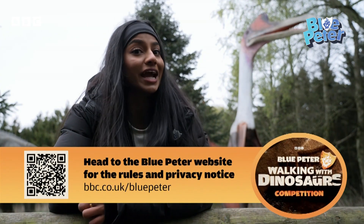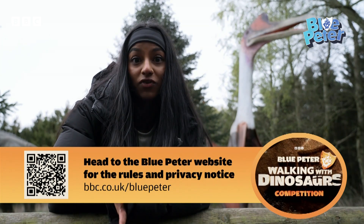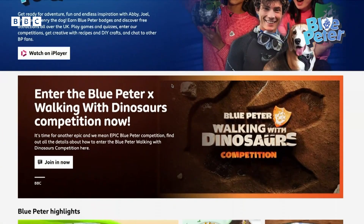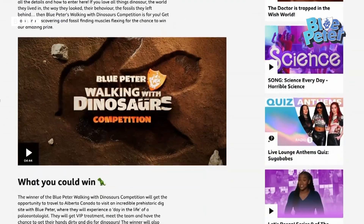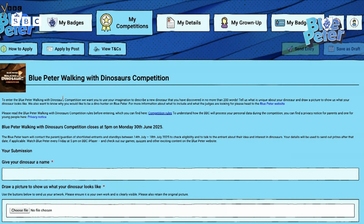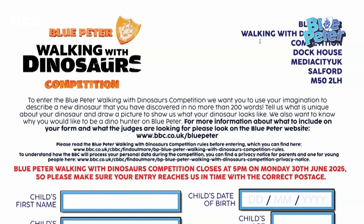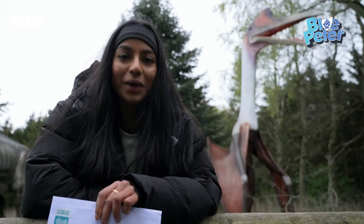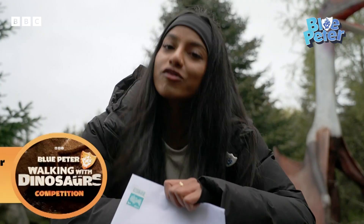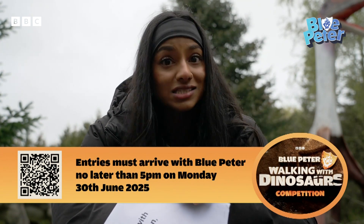Here's the important bit: you must be between the ages of 6 and 12 on the day the competition closes, which is the 30th of June, 2025. And remember, your designs must be entirely your own work. Head to the Blue Peter website for all the details and click enter now, or apply by post. To apply online via My Blue Peter, you'll need a Blue Peter account, so ask a parent or guardian to help if you need to set one up. To enter via post, there is a paper application form you can download from the Blue Peter website. Make sure you use the correct postage and send it so your entry reaches the Blue Peter office by 5pm on Monday the 30th of June, 2025.